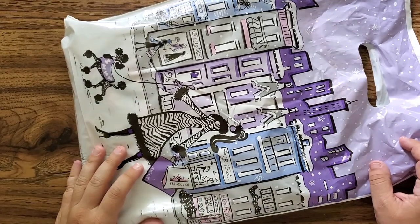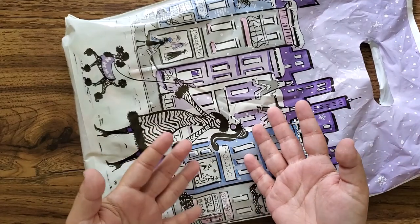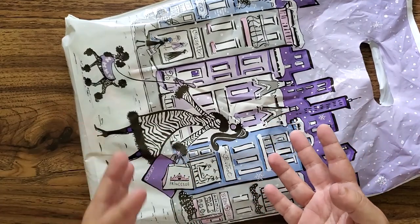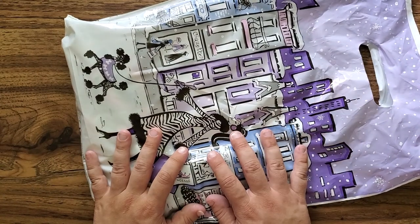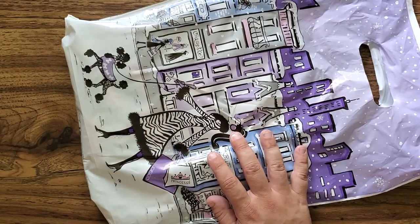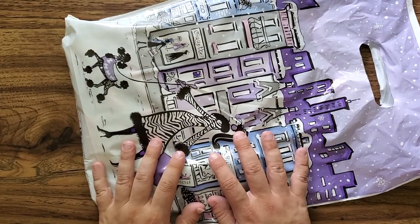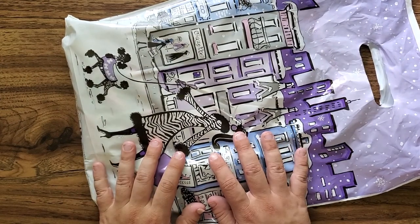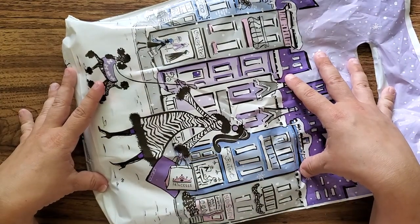Salut tout le monde, Christine L here and today we're doing a haul. What's the difference between a haul and an unboxing? Well a haul generally means that I went into a store and picked things out myself, I browsed and whatnot. So to me a haul involves a brick-and-mortar store, in this case supporting my local crafting and scrapbooking store.